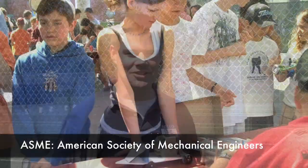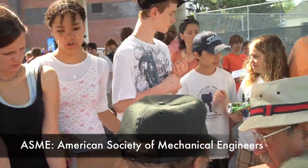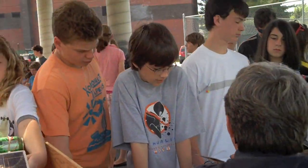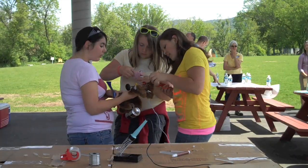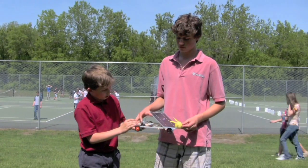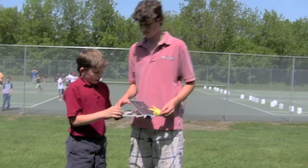This is actually the ASME student chapter running this, and this is part of an outreach program that we started last year. What you want to do is put together an outreach program for all these students to learn a little bit about alternative energy, a little bit about mechanical engineering, a little bit about electrical engineering, and get them all involved — and perhaps together it's one big competition.